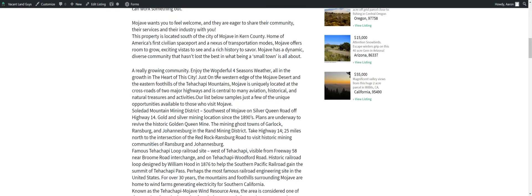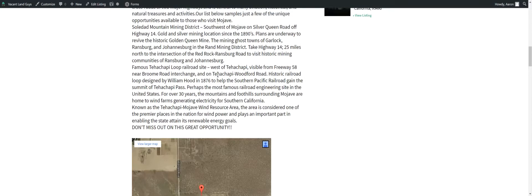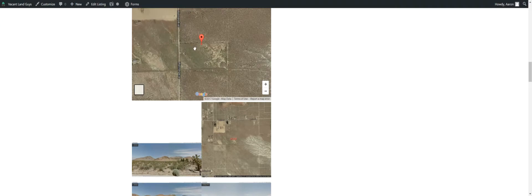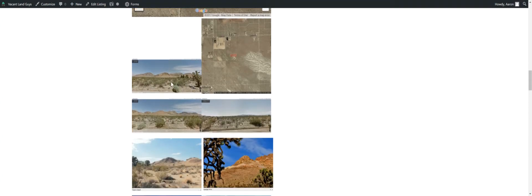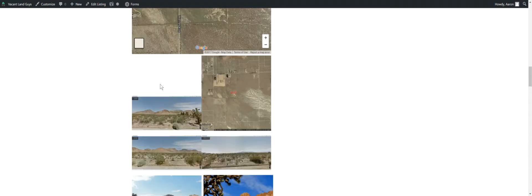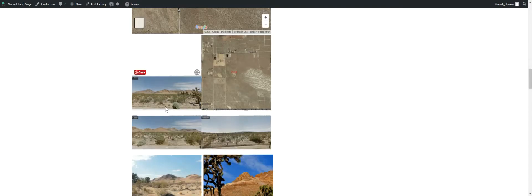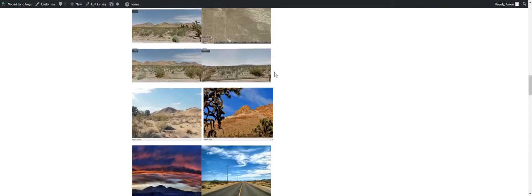This property is just south of Mojave. Here's the property right here — it's this little section. You have a dirt road coming in here. I'll take you to Google Earth to check it out. These pictures were pulled pretty close to the property — there's a road that runs here and one over here. So this is kind of what you're going to be looking at; these images are about a quarter mile away.